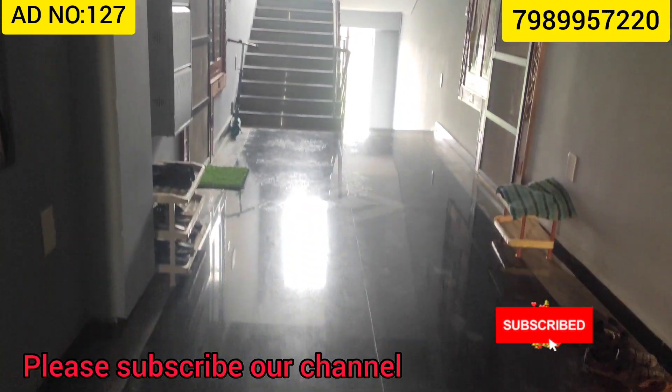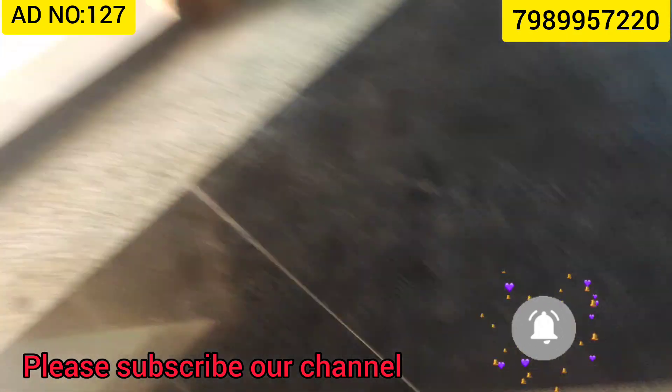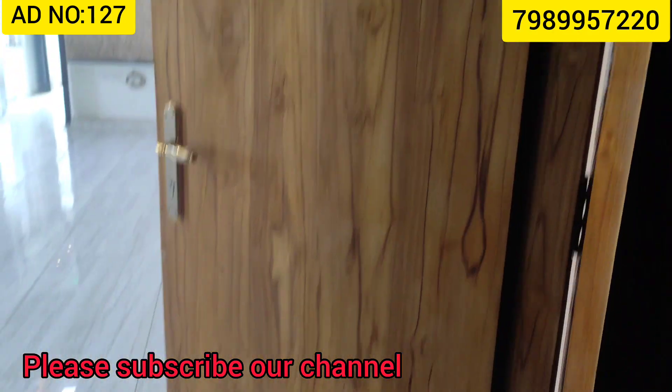Welcome to our channel Real Estate King. If you are watching this channel, subscribe and press the bell icon and press the notifications.